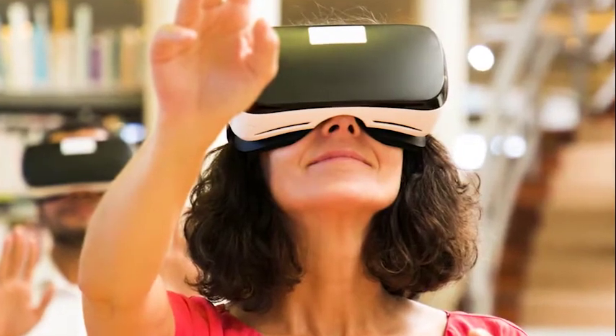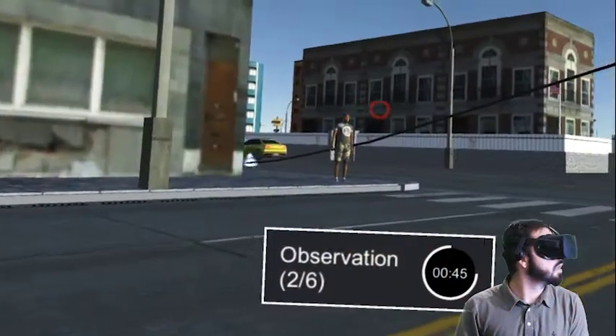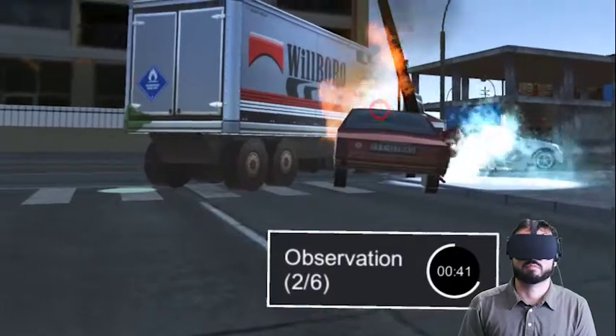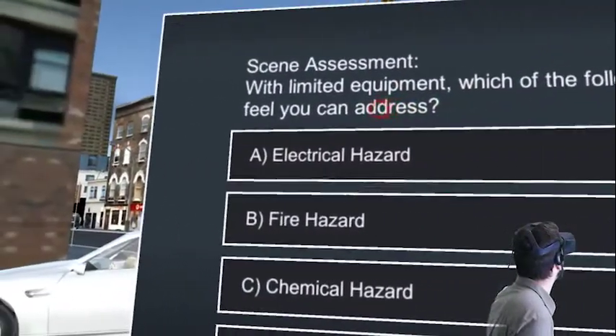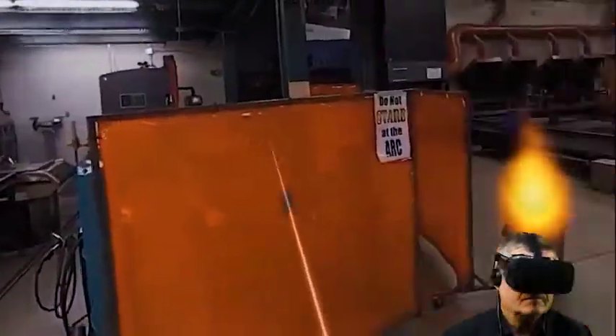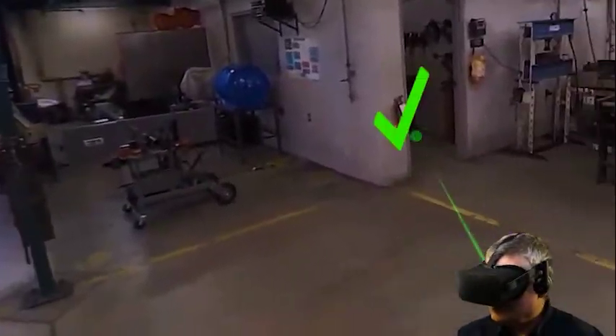Immersive technology can be the answer. The addition of microlearning simulations to traditional course content can create a circumstance that is highly interactive, it's fun, and most importantly, creates a learning environment that is not only engaging but ultimately leads to higher retention rates.